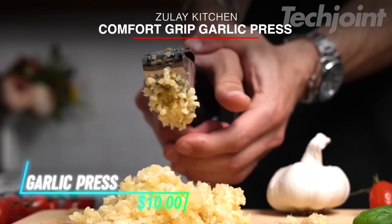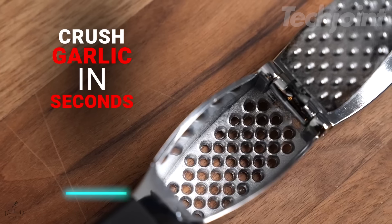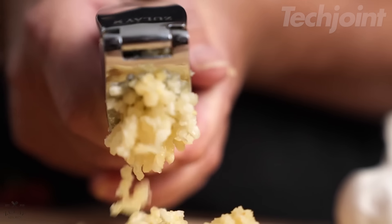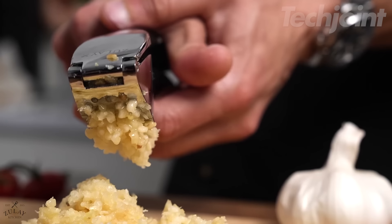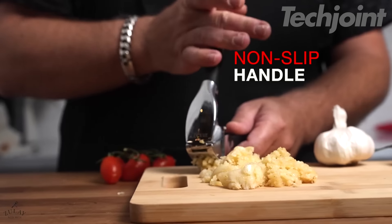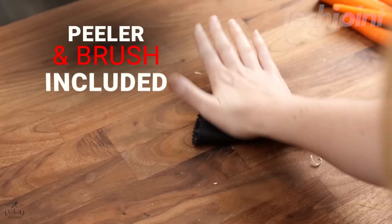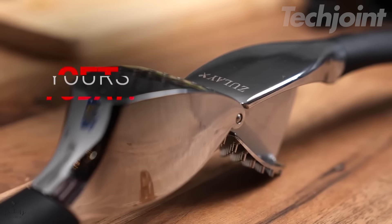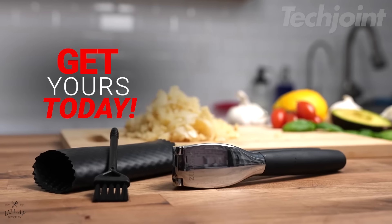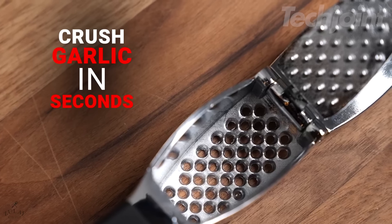This garlic press makes mincing garlic and ginger quick and effortless. Built from food-grade, rust-resistant materials, it's durable enough for years of use in both home and professional kitchens. The ergonomic handle lets you crush garlic with minimal effort, while the included silicone peeler removes garlic skins without the mess. Cleaning is easy with a rinse underwater or using the included brush, and it's also dishwasher-safe for added convenience.